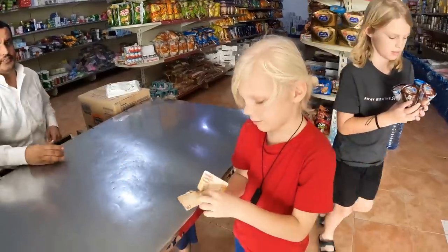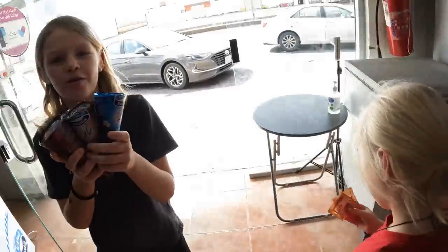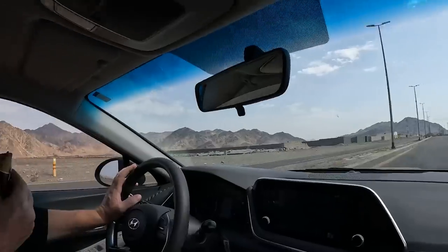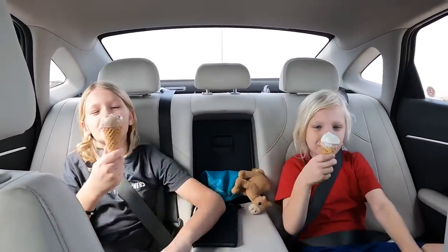Ten riyals for four ice creams — very good value! How are the ice creams? Really good — I really like the chocolate one.